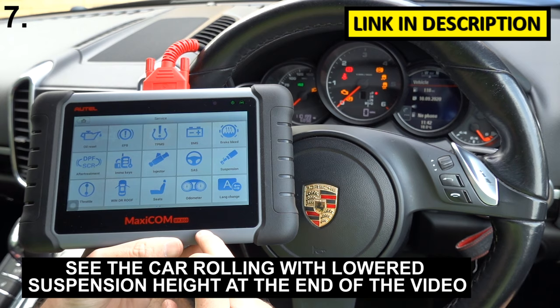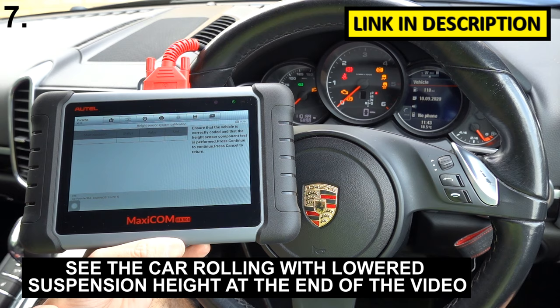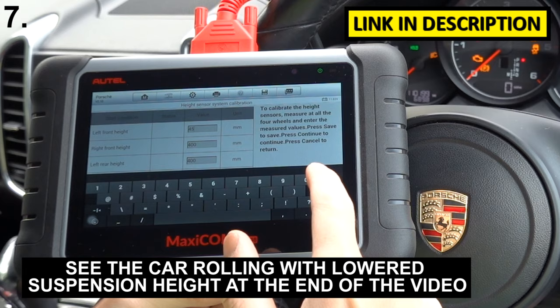Then find Porsche manual selection, select your vehicle, hot functions, suspension, continue, continue again. And then this is where you can set your settings — left front, you've got 400 for all of them. You could go in and change these to say 450 or 459 or whatever, and go through them all.